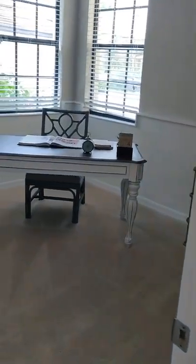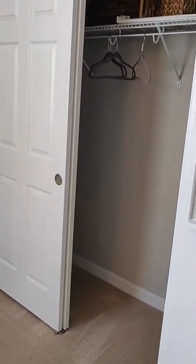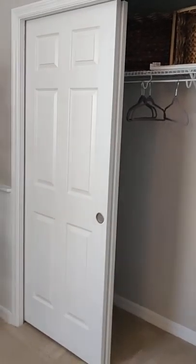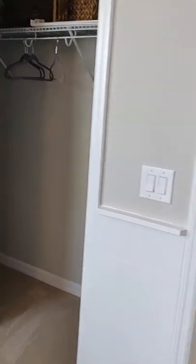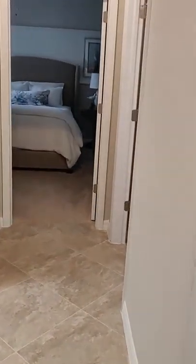Check out the guest side — this would be your office or a guest room. It does have a full wall closet, so it is a guest room. Down the hall to the left here you have the laundry and the door going to the garage.